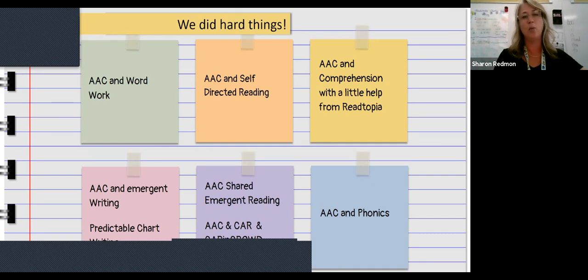So we're going to be looking at AAC and word work. The one area we're just starting to dive into is self-directed reading and silent reading — we've done a little bit but not as much as I'd hoped. School year isn't done yet, so I know we're going to do great things. We'll also look at AAC and comprehension with some help from Readtopia, AAC and emergent writing with predictable chart writing and shared reading, and AAC and phonics.